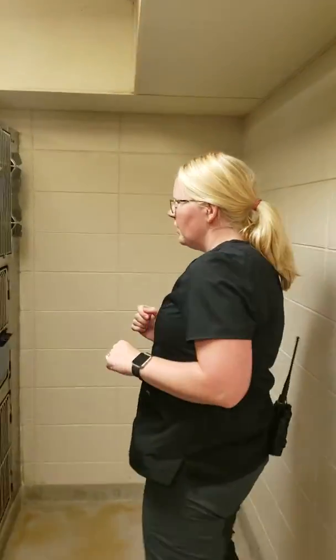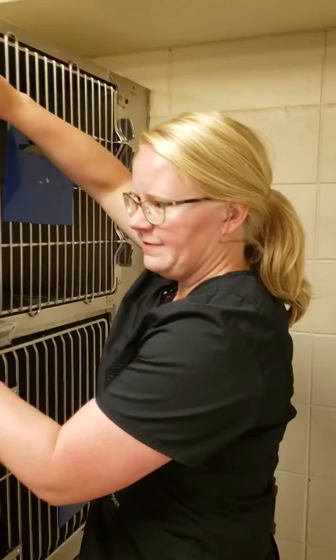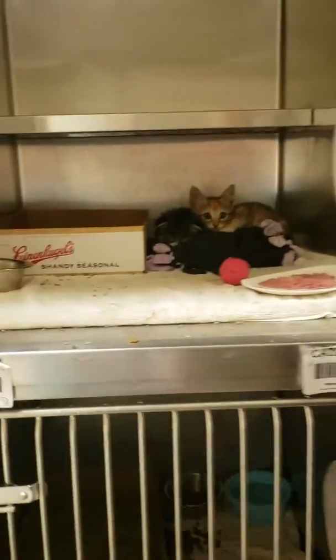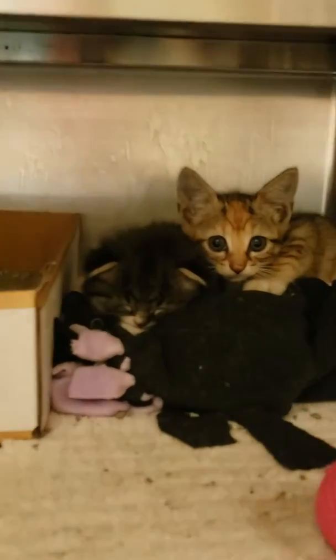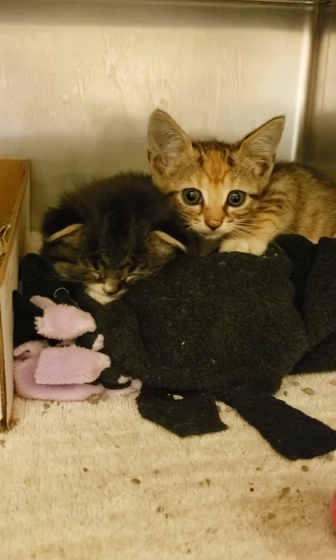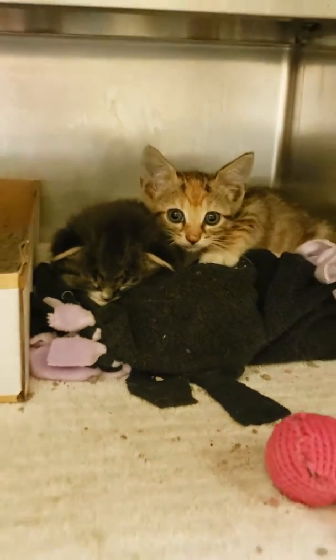On our back wall here we have two more. I'm going to let Rachel zoom in there and just kind of let them hang out because the one is snoozing — one itty bitty little fluff and another little calico tiger kitty. Super sweet.